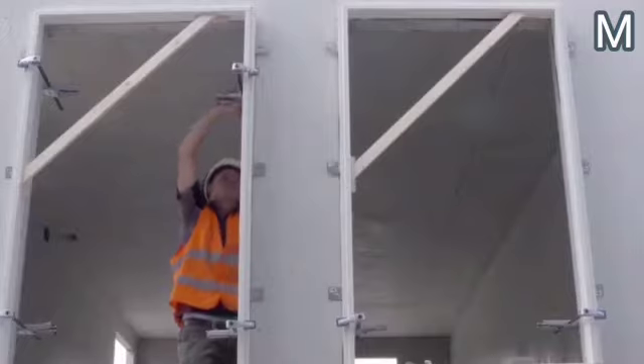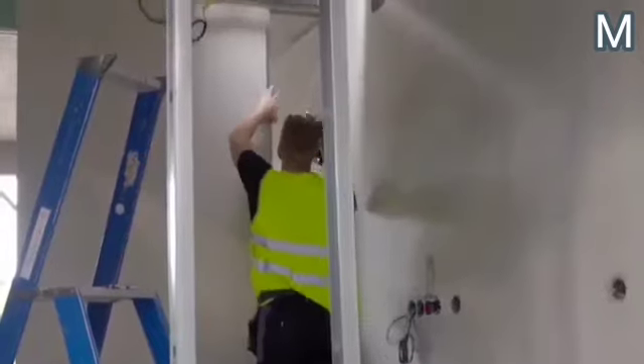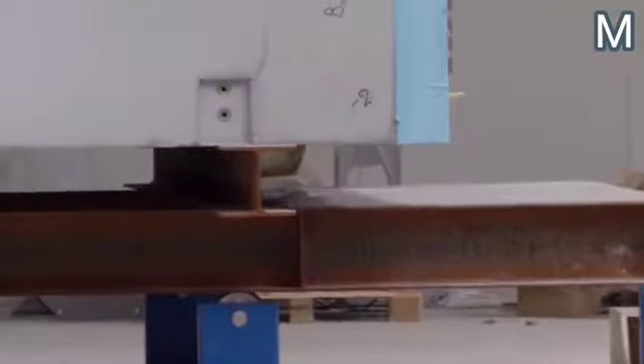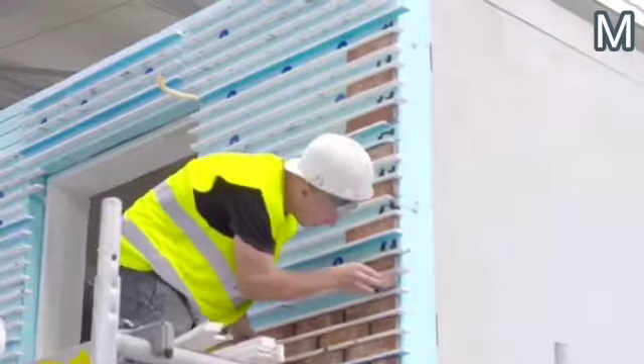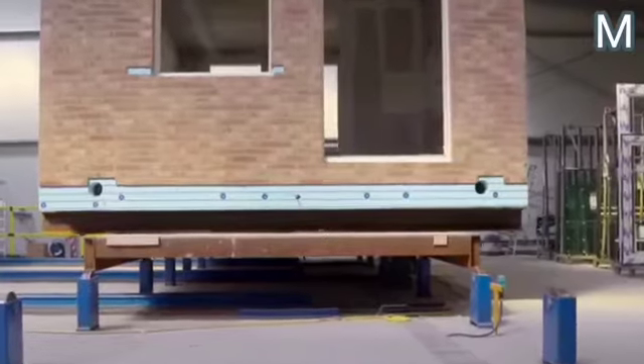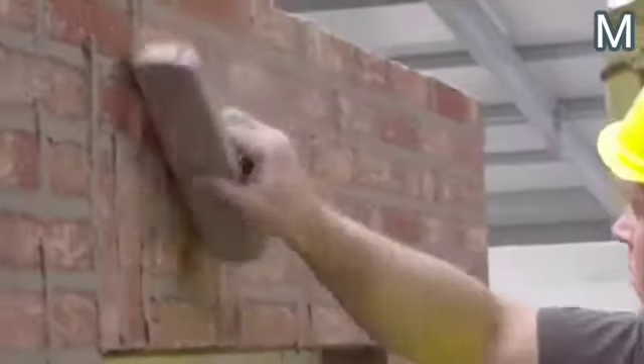Doors and windows are created during the module casting process using special molds, so there's no need to waste time cutting the openings. The finished structure has enough strength and doesn't need to be reinforced. Another advantage is that the building process takes place indoors, so the season and the weather conditions do not matter.